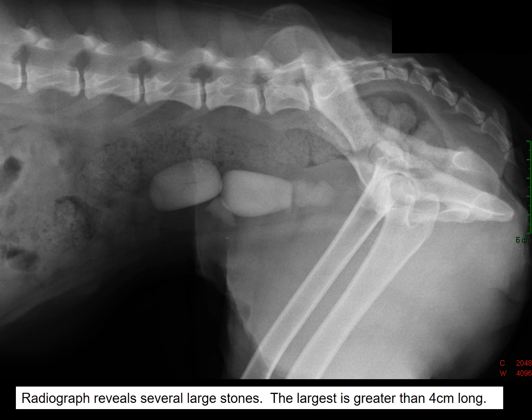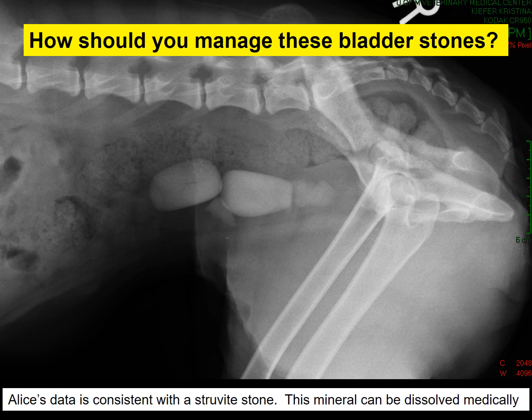Radiographs revealed several large stones. The largest is greater than four centimeters long. How should we manage these bladder stones? Alice's data is consistent with a struvite stone.